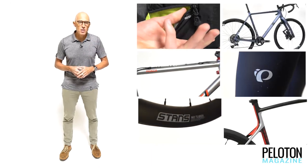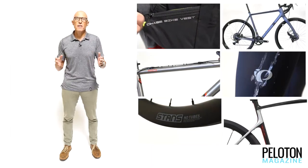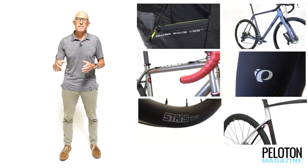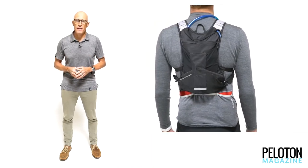In today's third installment of our gear films, we're looking at six products perfect for nasty roads and nasty weather. We've got bikes, apparel, and accessories, so let's get started with one of the smartest gravel riding and racing products we've seen all season — the Camelback Chase Vest.